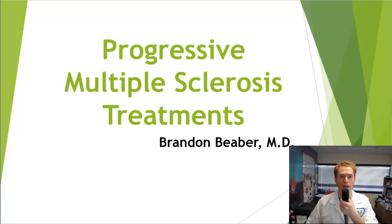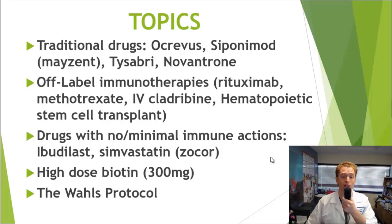I should include the caveat that this is a list of potential treatments for progressive multiple sclerosis, but not every treatment is appropriate for all people with the disease, so please talk to your own provider. I don't have a specific financial conflict of interest, but I do recommend many of these treatments to my own patients. I'm going to talk about traditional drugs such as Ocrevus, Siponimod or Mayzent, Tysabri, and Novantrone.